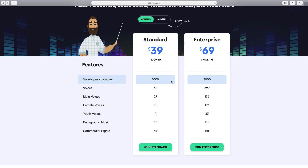With the enterprise you get 5,000 words, so about 20 to 25 minutes worth of video. You get 65 voices with the standard — several English-speaking ones plus a few foreign ones. With the enterprise you get 329 voices, split between male, female, and youth. You get 30 background tracks, and you can also import your own background music. With the enterprise version you get commercial rights, so you can actually sell the voiceovers you create.